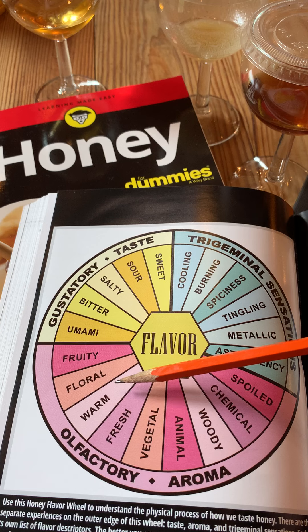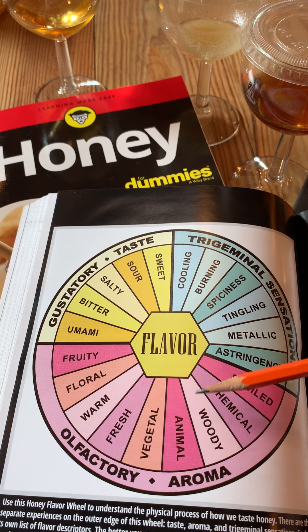These are broken up into nine major flavor families: fruity, floral, warm, fresh, vegetal, animal, woody, chemical, and spoiled. Those are the sensations that we can experience through our nose and with honey in our mouth.